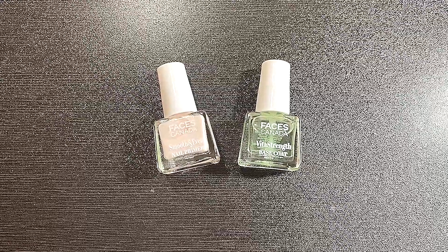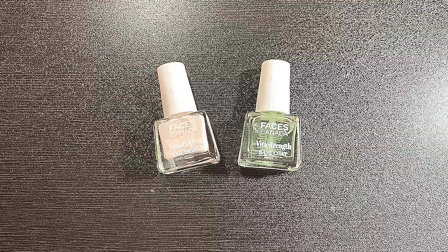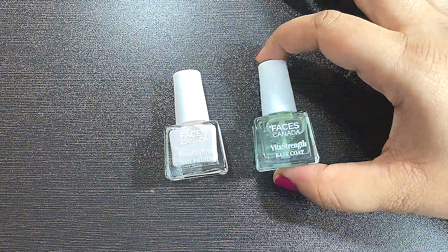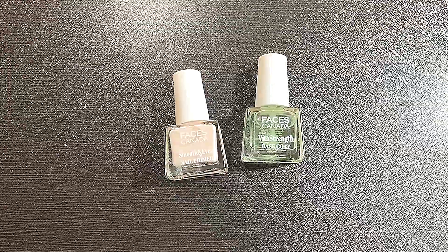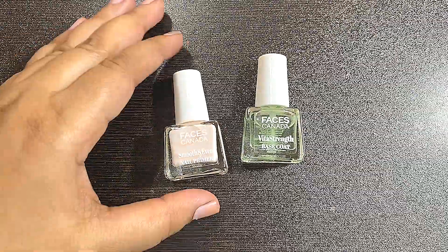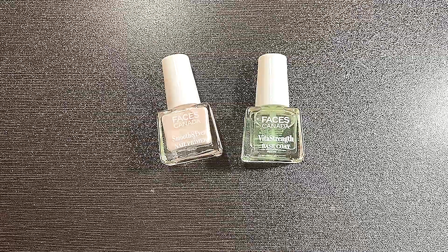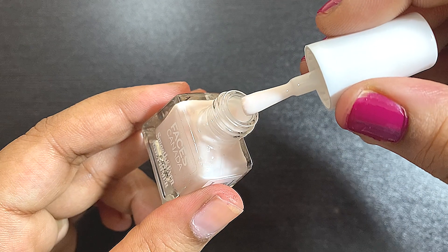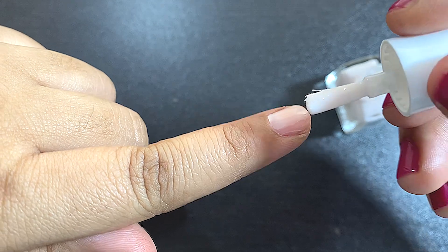Now let's talk about the two nail care products by Faces Canada. There are a total of four products in this nail care range, but I only got two. The first is the smooth and even nail primer, and the second is the fighter strength base coat. Both retail for rupees 149 each and come in 5 ml. I wish they launched a bigger bottle because this nail primer is my absolute favorite. It conceals ridges from your nail surface, smoothens out imperfections on your nail bed, and has a pinky milky white consistency, as you can see.